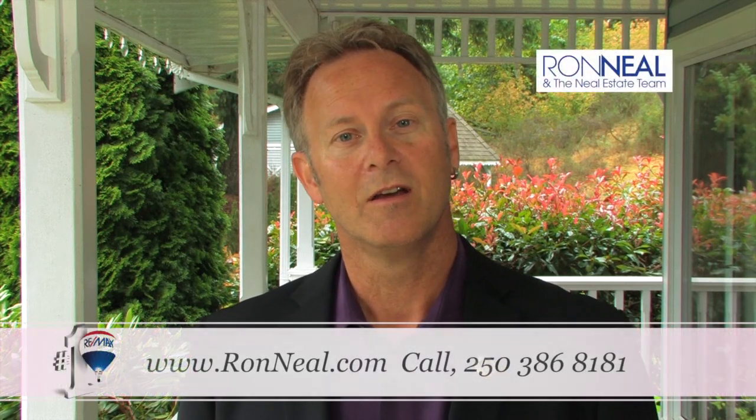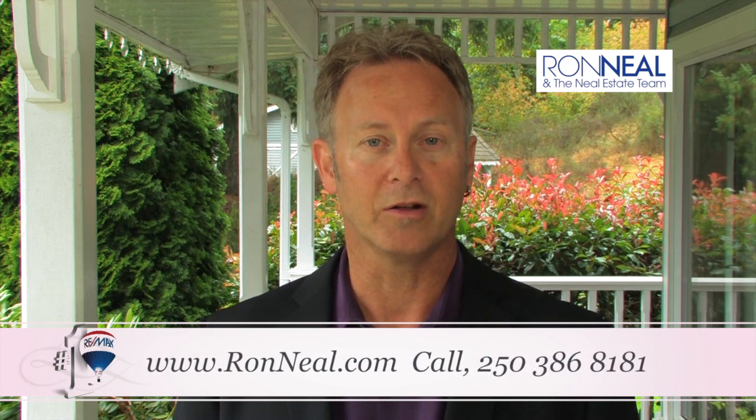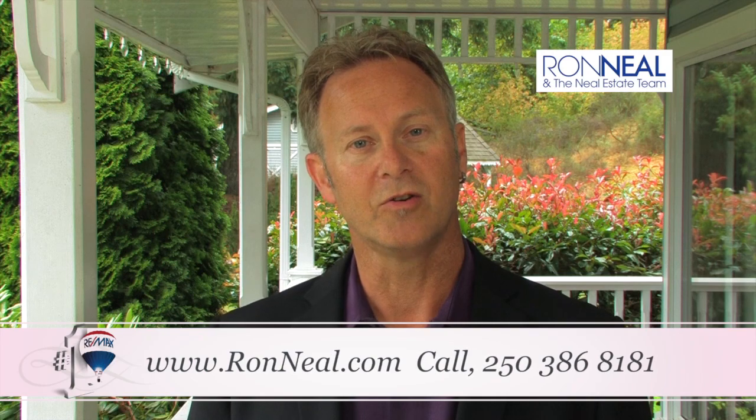Thank you for taking time to view our video open house. I hope you enjoyed your tour. If you have other questions or if you'd like further information, please visit us online at ronneal.com or call me at 250-386-8181. We're standing by.